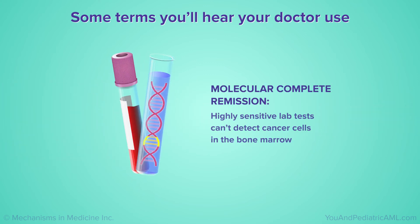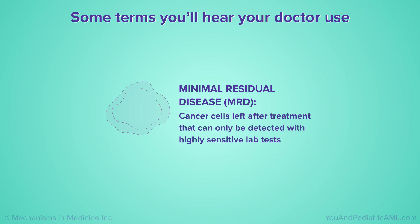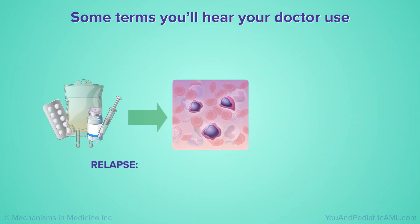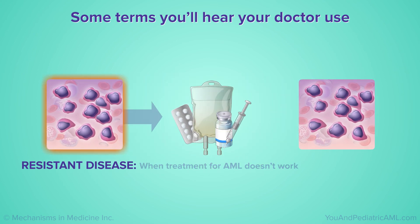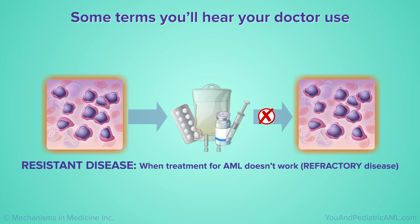Molecular complete remission: when even highly sensitive lab tests can't detect any cancer cells in the bone marrow. Minimal residual disease, or MRD: cancer cells left after treatment that can only be detected with highly sensitive lab tests — also called measurable residual disease. Relapse: when AML comes back after it's been treated. Resistant disease: when treatment for AML doesn't work — also called refractory disease.